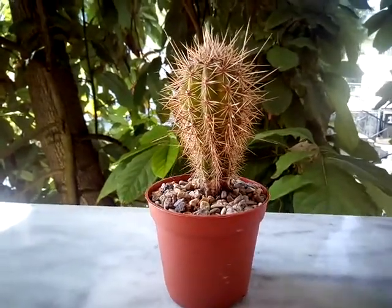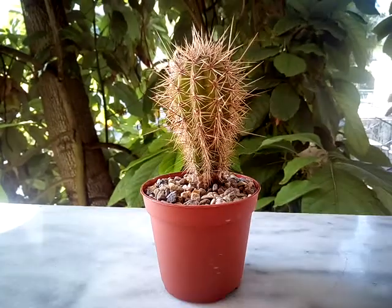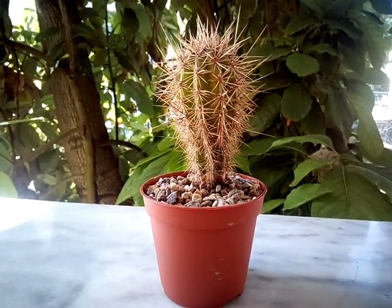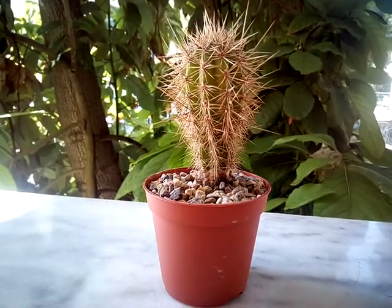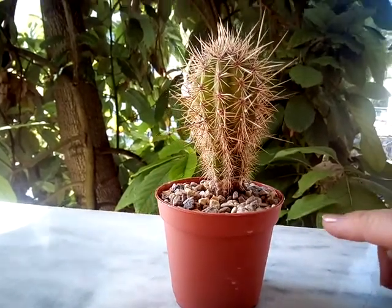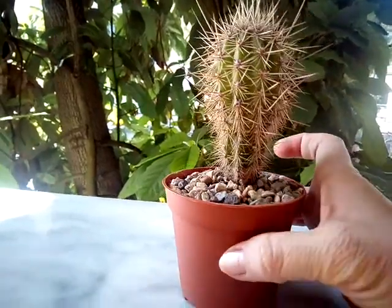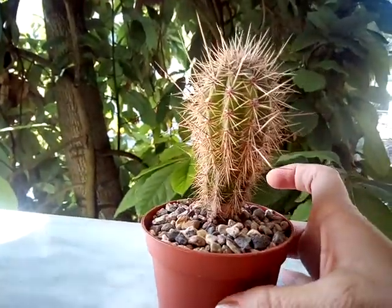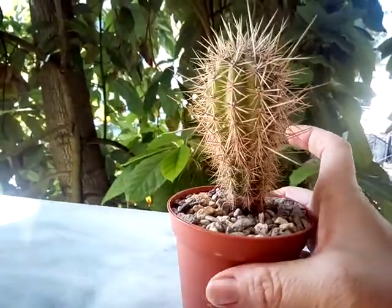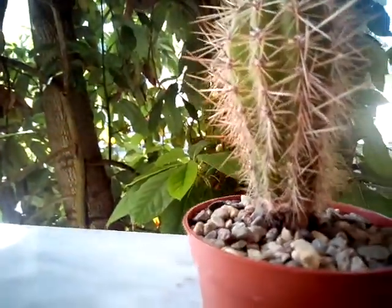Hello guys, this is Marina from Athens, Greece. Thank you for visiting my channel. Today I would like to talk to you about my Pachycereus pringlei spring clay cactus. I salvaged this cactus — it was living in very unfavorable conditions in a Greek nursery, and you can see that it has...